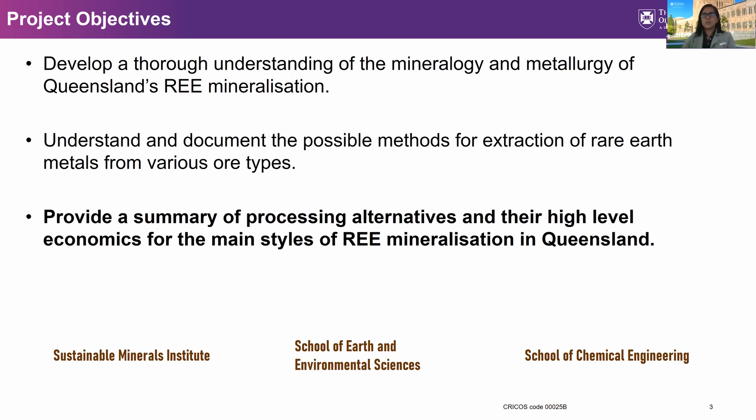The project also aims to develop an understanding of the mineralogy and metallurgy of Queensland's rare earth mineralization, and to understand and document the possible methods for extraction of rare earth metals from various types. Several research groups within the University of Queensland are working on this project from the Sustainable Minerals Institute, the School of Earth and Environmental Sciences, and also from the School of Chemical Engineering.